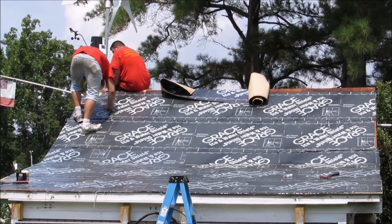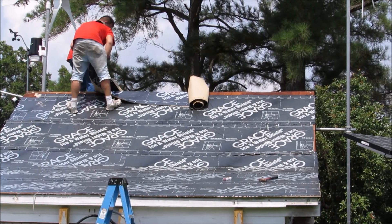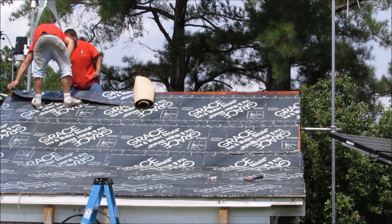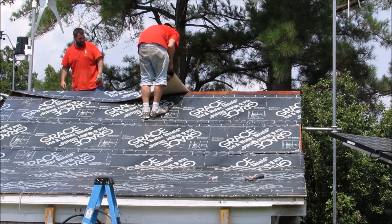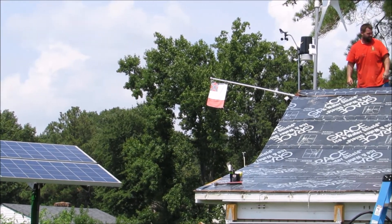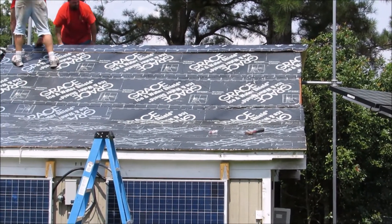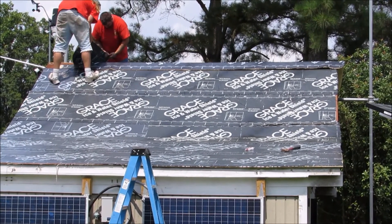I'm pretty psyched. That's going to be about a three-day job, and it's going to be done right. Even with all the panels down, I'm still producing about 500 watts right now — not too bad. The two pole mounts are still producing 500-some watts, plus those two panels there. They're putting the ridge on right now with ice and water shield.